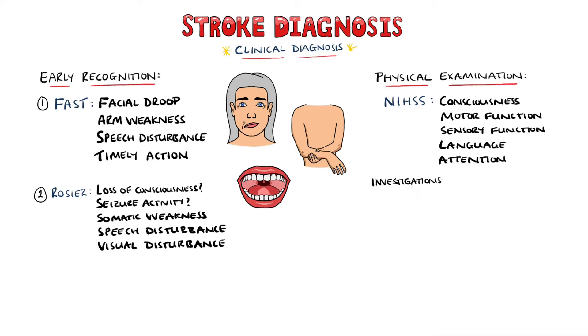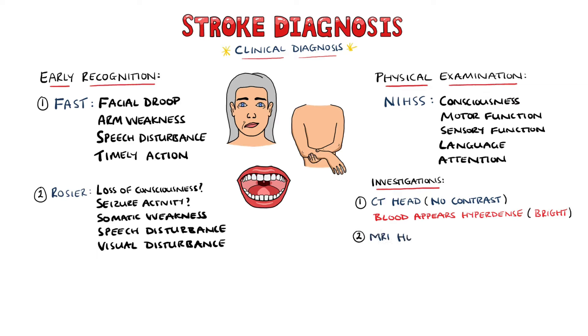Generally, suspected stroke patients will undergo a CT of the head without contrast, as coagulated blood will appear hyperdense on these scans. However, ischemia may not be seen in the early stages, so a CT scan is done more commonly to rule out bleeding. An MRI of the head is more sensitive for chronic hemorrhages, and areas of ischemia usually appear hyperintense on diffusion-weighted imaging.